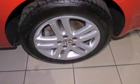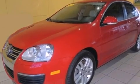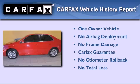With an EPA estimated rating of 42 miles per gallon on the highway, you won't be making frequent trips to the gas pumps. This Volkswagen has had only one owner, and it qualifies for the Carfax buy-back guarantee.